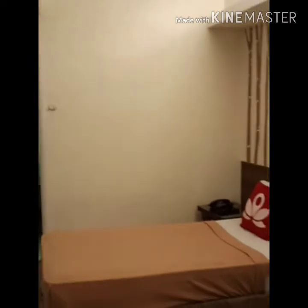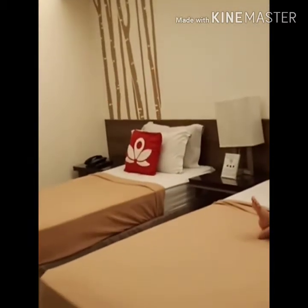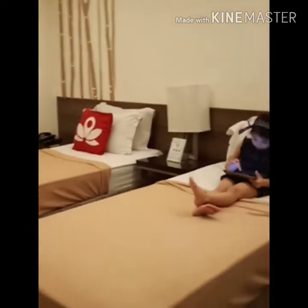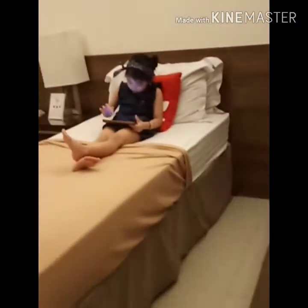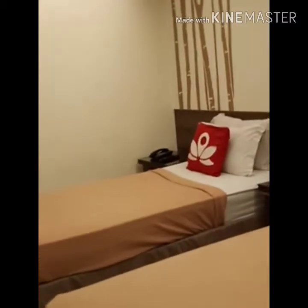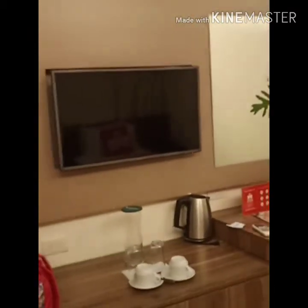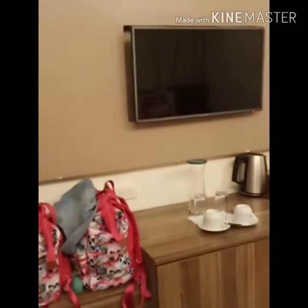Super nice place dito sa Sela Garden Hotel. So, this is our bed — it's a deluxe twin bed. Look at Angela. And this is the couch — ayan yung upuan. If you want to have a visitor, they accept visitors naman, until 10pm lang naman yung mga visitors na pwede mag-stay dito sa room.